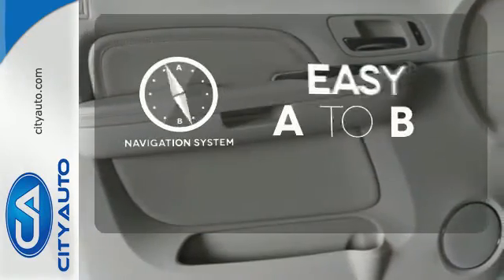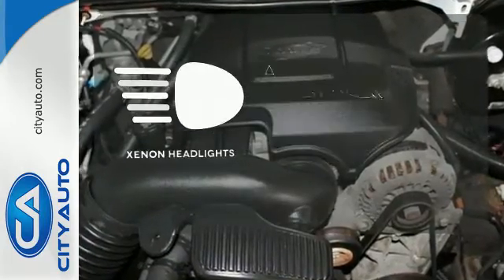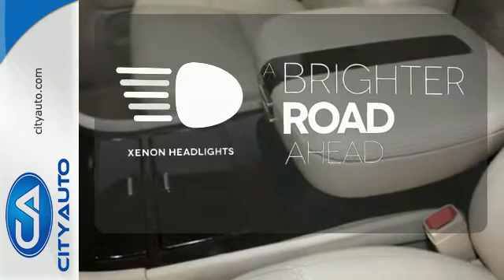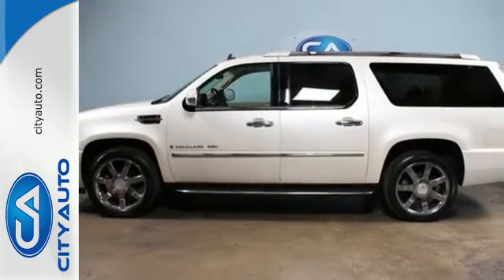Feel confident getting from point A to point B with the navigation system. The Xenon headlights shine brighter for better visibility. Can you just imagine driving a Cadillac? Make it happen. Come in today.